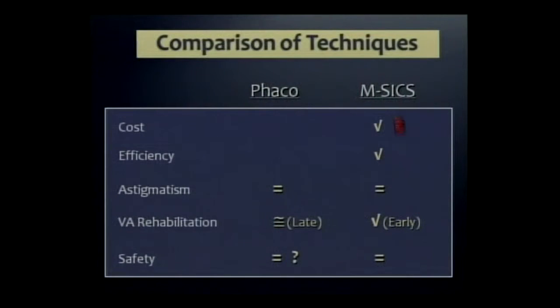So we give the check mark for cost and efficiency to the manual method. We'd say astigmatism, vision rehabilitation, and safety were the same. But there's a question mark because if you expanded this to larger numbers and more surgeons with these advanced cataracts, the complication rate of phaco would indeed be higher.